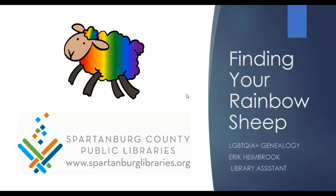Welcome to the last session of our 2019-2020 genealogy series for Spartanburg County Public Libraries. We will continue to have some genealogy programming and local history programming virtually over the summer, so please check the library's web schedule on the main website to find out more about those programs.